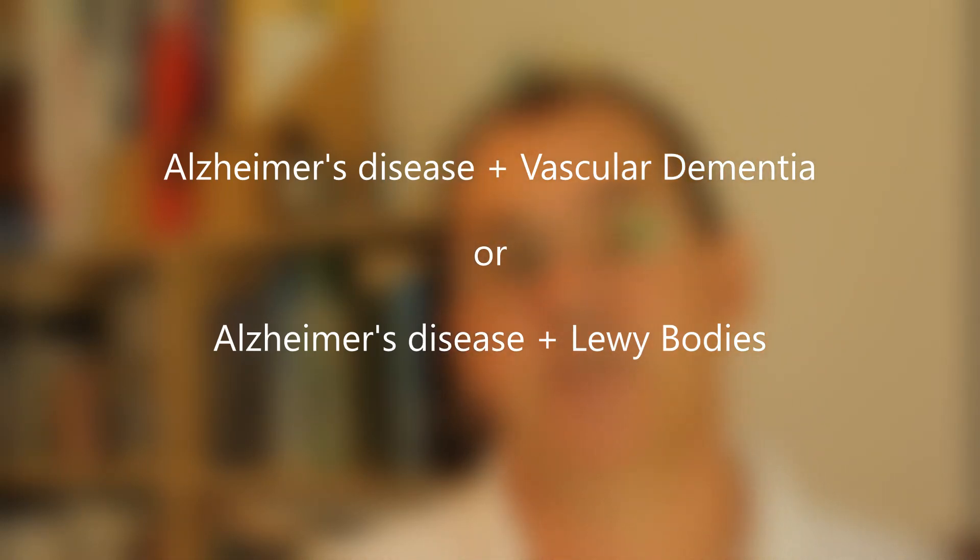However, just to make it more demanding on carers, sometimes mixed dementia can entail a combination of all three — a combination of Alzheimer's disease, vascular dementia, and Lewy bodies. Unfortunately, it's difficult to clearly identify mixed dementias due to the symptoms, which are nearly indistinguishable from Alzheimer's disease. And unfortunately, as with all dementias, currently there is no cure.